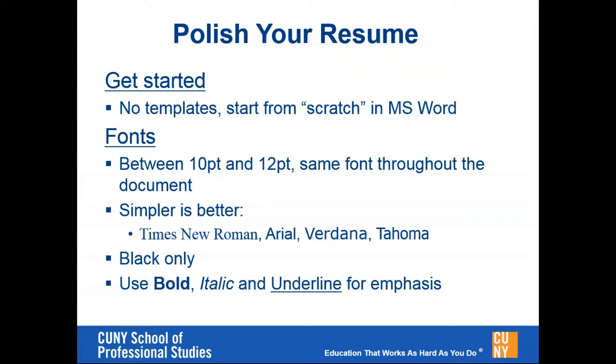Some quick pointers on fonts: typically between 10 and 12 point is the right size, and make sure that's consistent throughout the document. If you decide you're going to use Arial at 11 point, you want to do that throughout the document. You can also use bold, italics, or underline to show emphasis, but the key thing is to make sure that is consistent throughout the document.